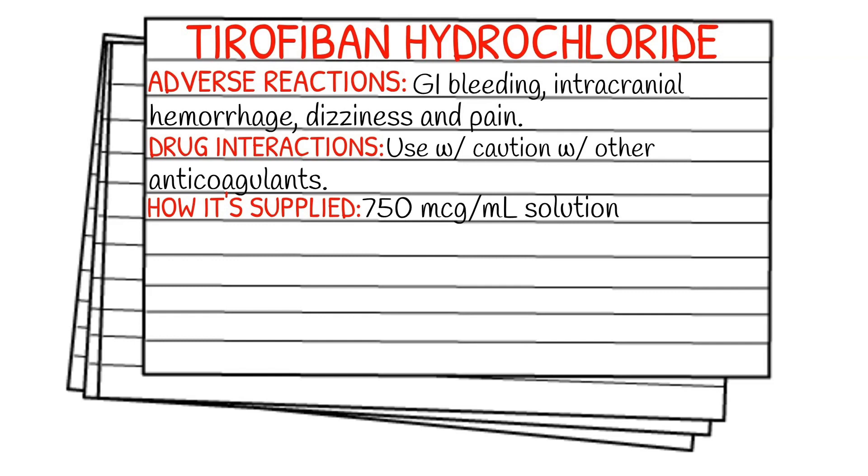Adverse reactions include GI bleeding, intracranial hemorrhage, dizziness, and pain. For drug interactions, you want to use caution with other anticoagulants just because of the possibility of potentiation.